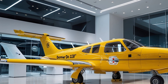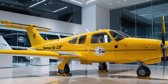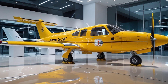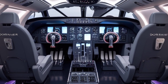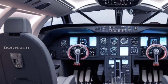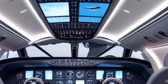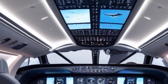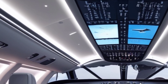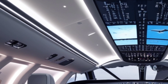Moving along the fuselage, the Dornier Do 228 features larger, high-performance propellers attached to twin Honeywell TPE331 turboprop engines. These engines bring enhanced fuel economy and reduced emissions, aligning with modern aviation sustainability goals. The improved exhaust system also contributes to lower noise levels, making it one of the quieter aircraft in its category. Its robust landing gear is built for versatility, allowing operations from paved runways, unpaved airstrips, and even makeshift landing zones in remote locations. The reinforced undercarriage ensures durability, a must-have for military and humanitarian missions alike.